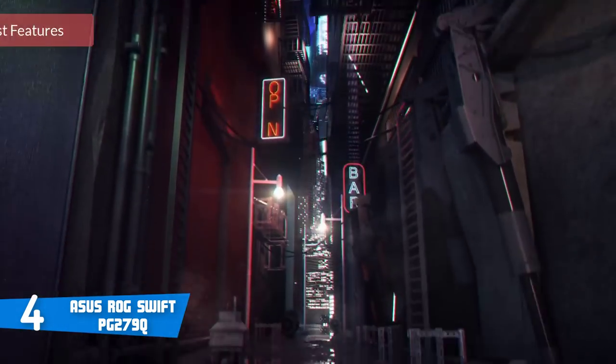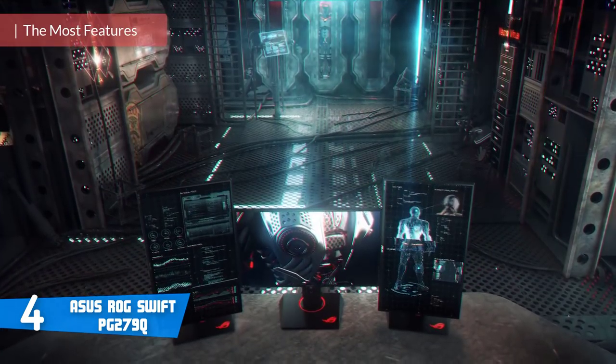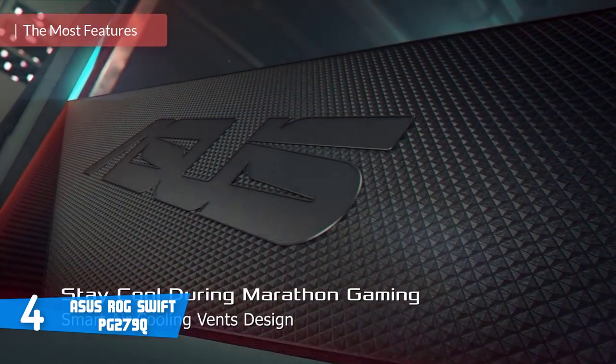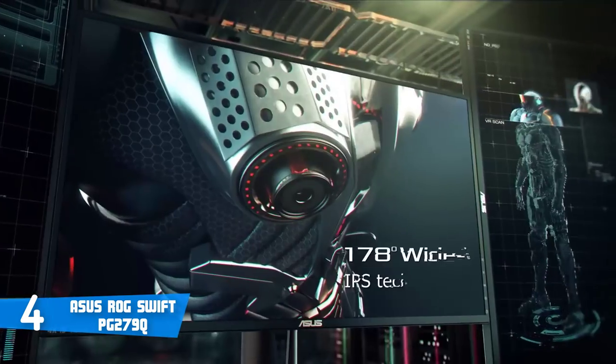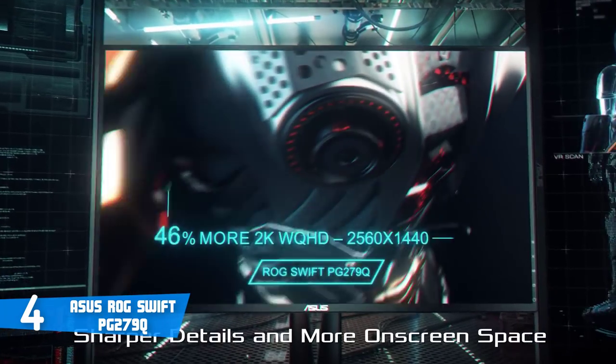At number four it's the ASUS ROG Swift PG279Q. The ASUS ROG Swift PG279Q is the best gaming monitor you can buy right now. For years, gamers have been forced to make a choice between picture quality and refresh rate — but this monitor changes that. Aesthetically, this model has a nice stand with great ergonomics and the entire build feels solid and sturdy.